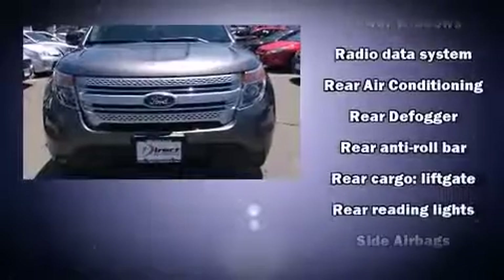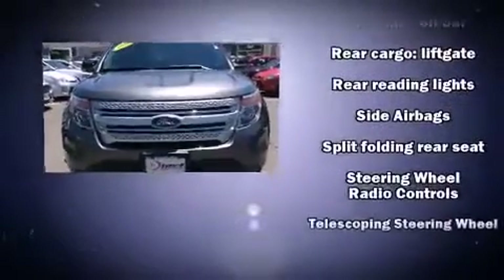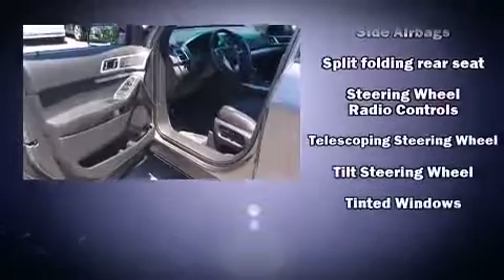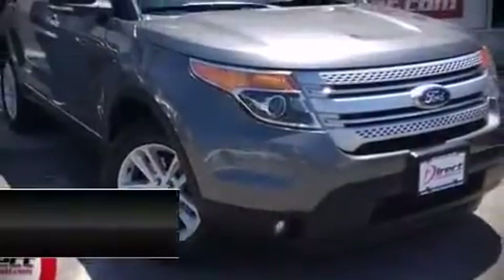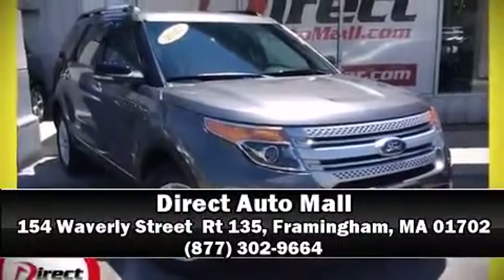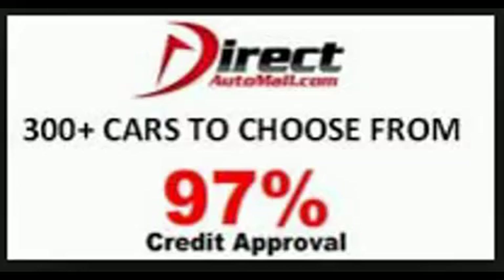It also arrives with a Carfax history report, providing you peace of mind with detailed information. Our sales reps are knowledgeable and professional. Please don't hesitate to give us a call. We'll see you next time. Thanks for listening.